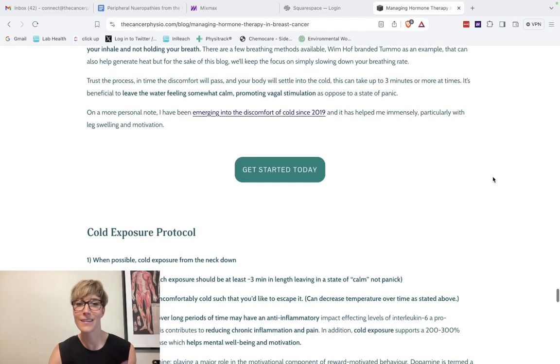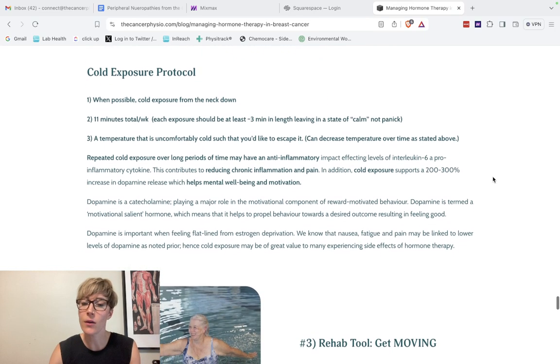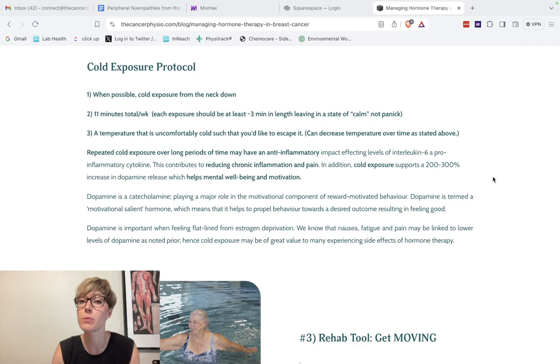Trust the process — the discomfort will pass. Your body notices the cold, may find it threatening, and produces a feeling of pain or discomfort as the alarm system goes off. But after a while, because of your deep breathing, your brain starts to notice this isn't a threat and the panic or discomfort settles. The goal is to enter in a slight state of calm and to exit in a slight state of calm. We define cold exposure as any type — cold shower, lake, ocean, cooler bath, ice bath, cryotherapy — whatever you have access to.